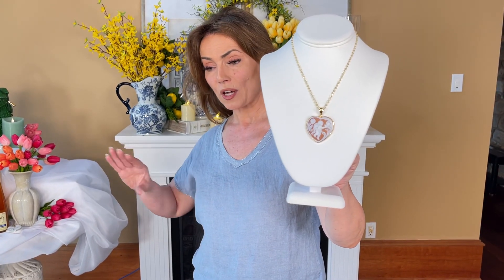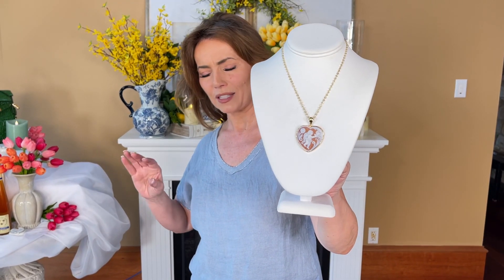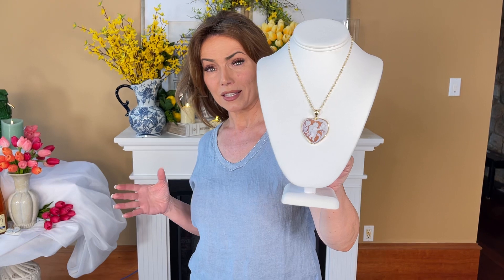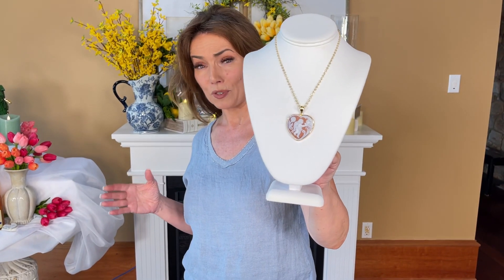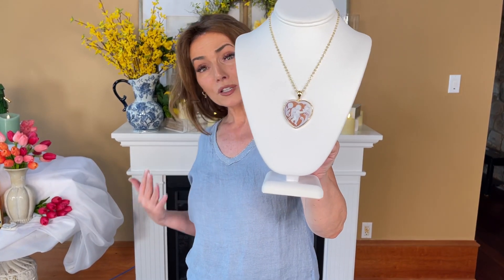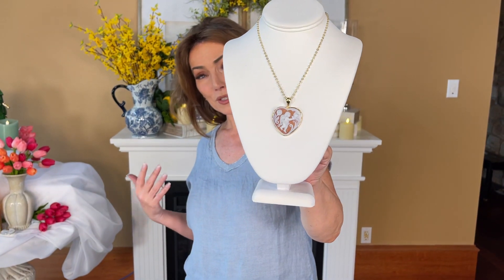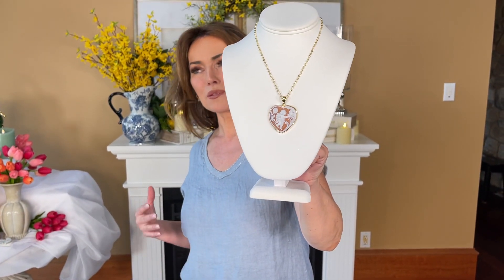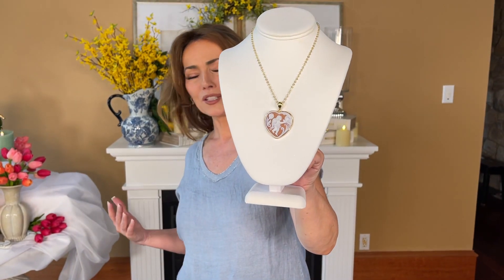This is absolutely beautiful — it's soft, it's curved, it's detailed, it's nuanced, it's beautifully finished. There's nothing chunky, nothing rough about it. This is absolutely the most beautiful cameo. I love the heart shape, I love the angel — the little cupid, the putti as the Italians call them.